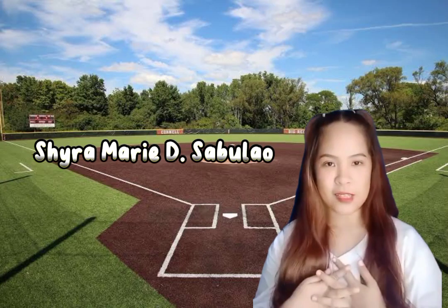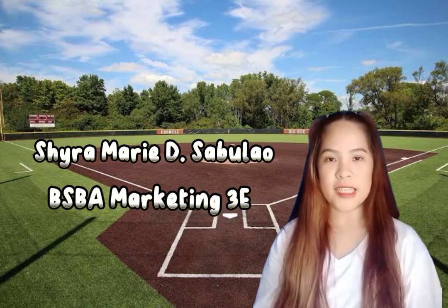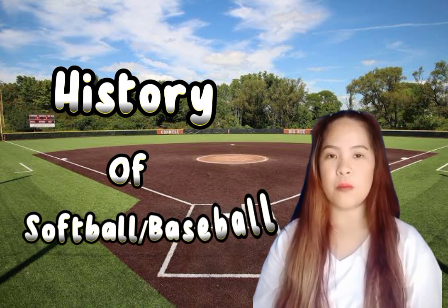Good day everyone. I'm Shire Marisa Bulo from the SBA Marketing Team. The history of softball or baseball.